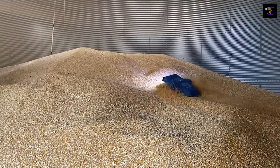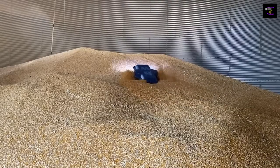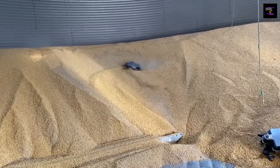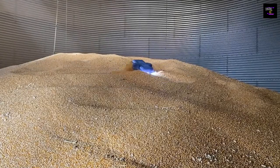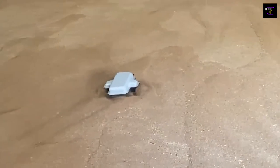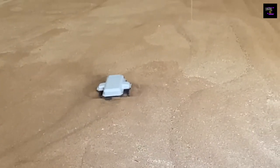An American company offers this robot for safe and effective work with grain. It mixes and moves grain with the assistance of August. According to preliminary reports, the robot weighs approximately 26 pounds, has a two-hour battery life, and is operated remotely. The price will be about five thousand dollars.